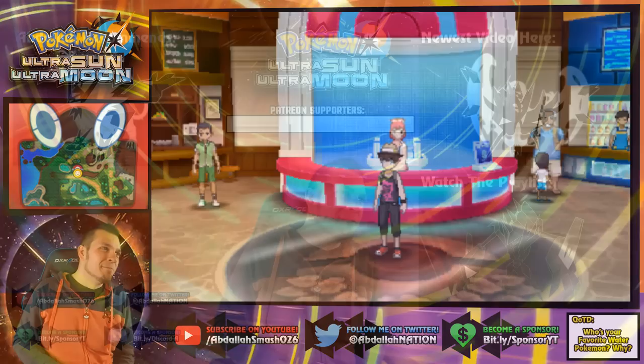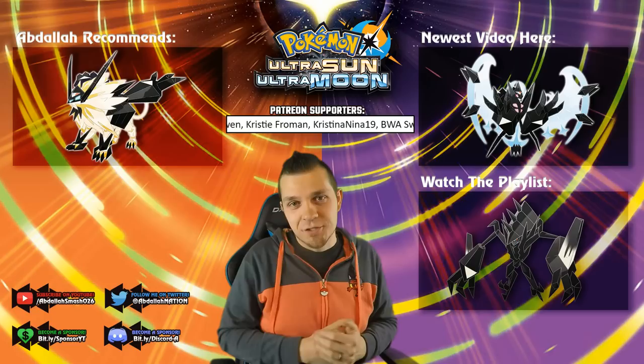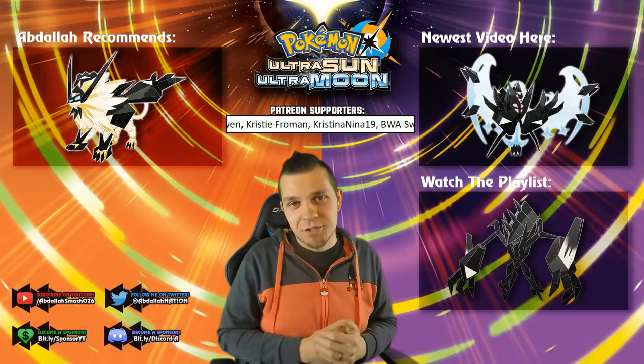Thank you guys so much for watching! We'll see you on the next exciting episode of Pokemon Ultra Sun and Ultra Moon. Answer the comment question — can't wait to read all your responses. Watch the playlist, check the newest video on my channel, and don't forget to hit that Subscribe button so you're updated on the latest Pokemon Ultra Sun and Ultra Moon. See you guys on the next one — have a great day!